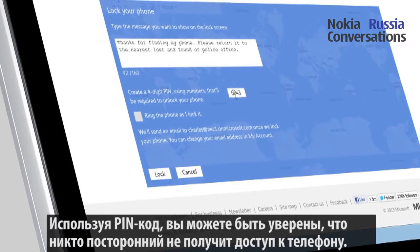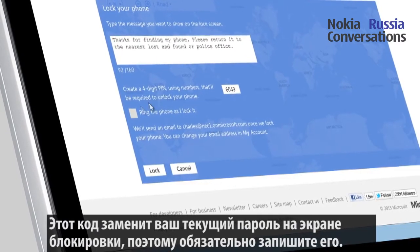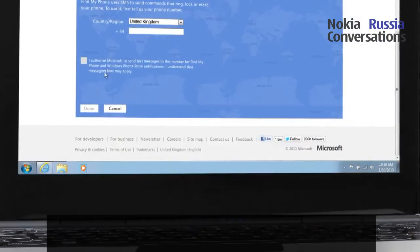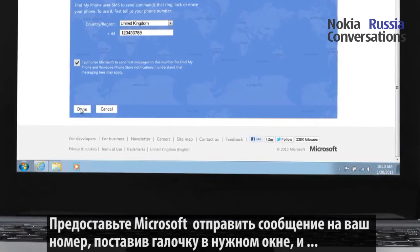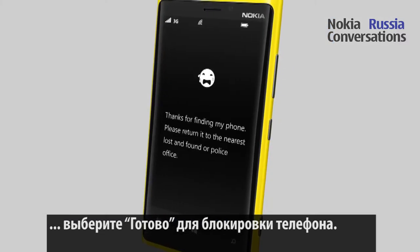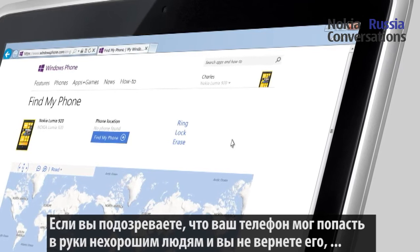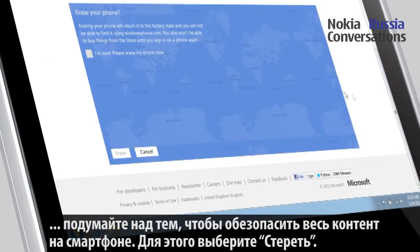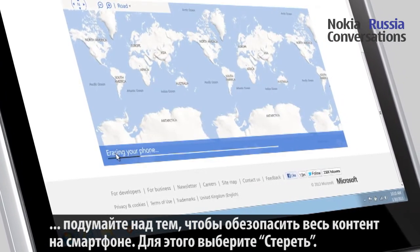With the PIN code, you make sure no one else has access to your phone. This PIN will replace your current screen lock password, so write it down. Authorize Microsoft to send text messages to your number by ticking the checkbox and select Done to lock the phone. If you suspect that your phone has ended up in the wrong hands and that you may not get it back, you should consider erasing all the contents of your phone. To do this, select Erase.